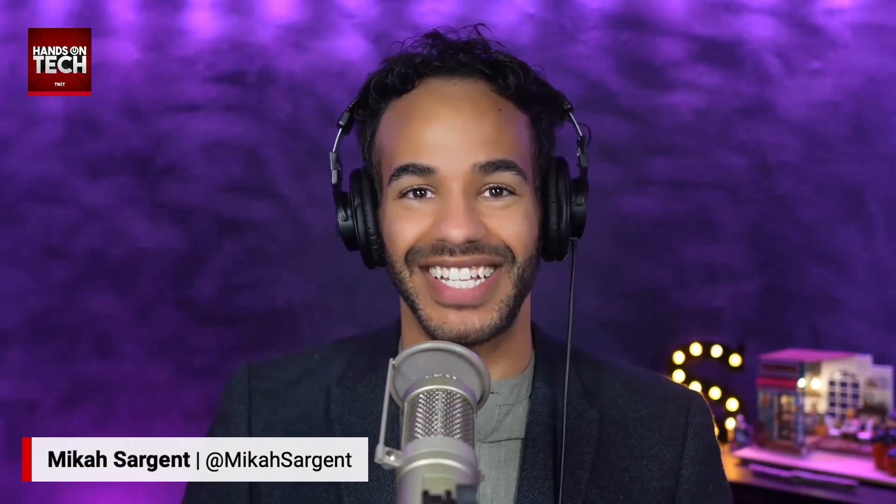Hello and welcome to Hands-On Tech. I'm Micah Sargent. And today, as is always the case with Hands-On Tech, we are answering tech questions. We've got a great one that has come in from Dustin, who is kind of pondering what he should do for a family computer. Here's what Dustin says.